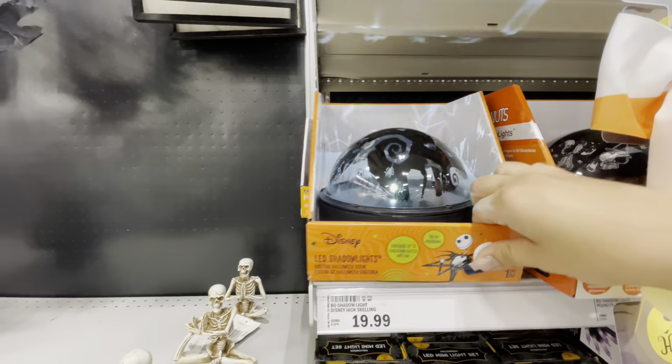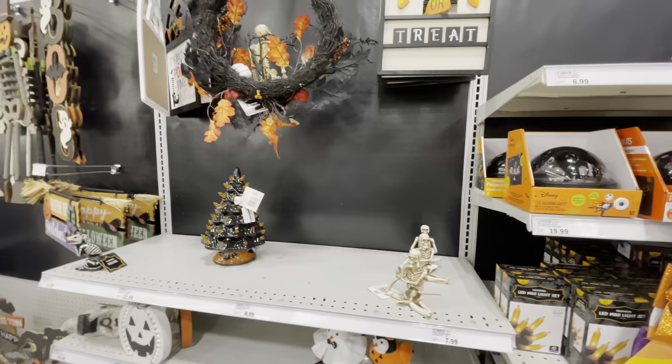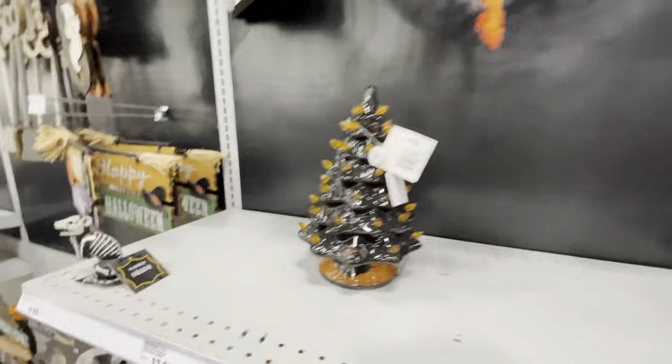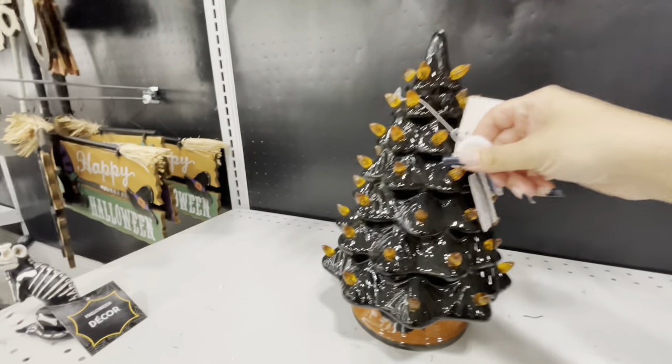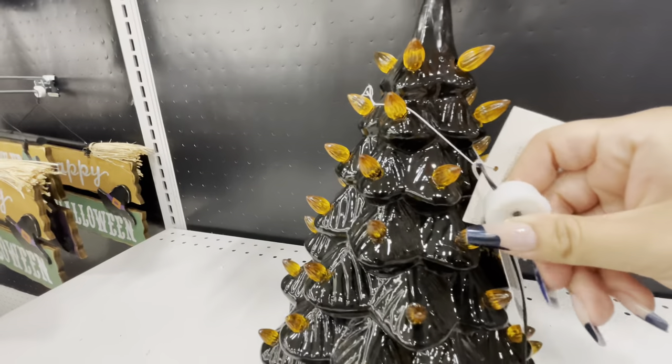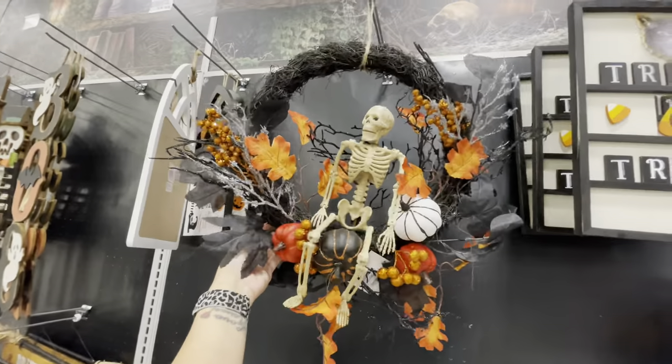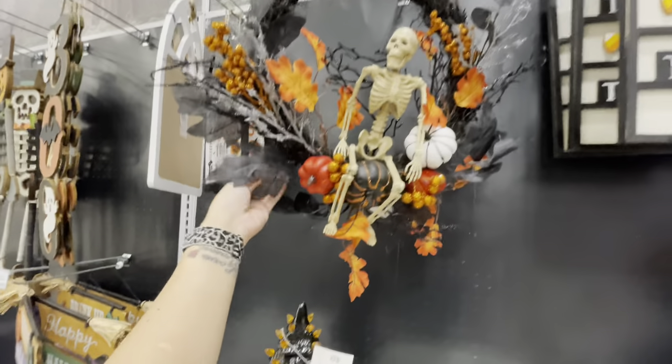There's another Nightmare Before Christmas one here. They have a little bit of decor — not too much, but some good stuff. There's a black light-up tree, and look at this trick-or-treat sign for $13. They have this really cute wreath — oh my gosh, I love that, and it's $40.